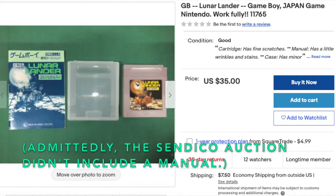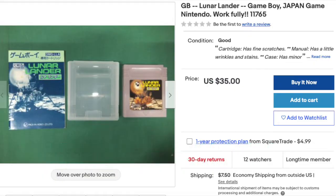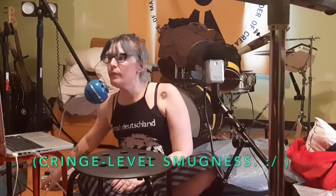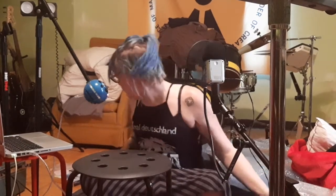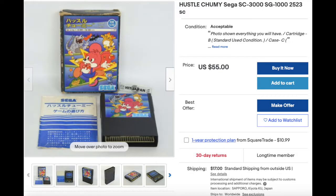Lunar Lander: $35.75 plus $6.75 shipping on eBay for a total of $42.50. I paid $17.01. This catalog — I almost got it on eBay because it's $49 free shipping, but I paid $27. Hustle Chumi in comparable condition: the cheapest complete one I found on eBay is $55 plus $17 shipping — $72 total. I paid $19 for this.